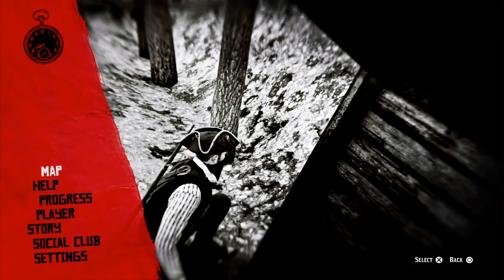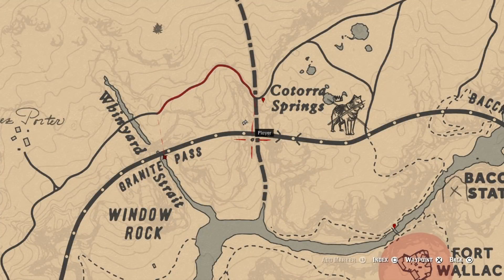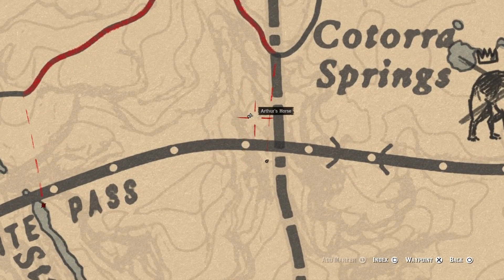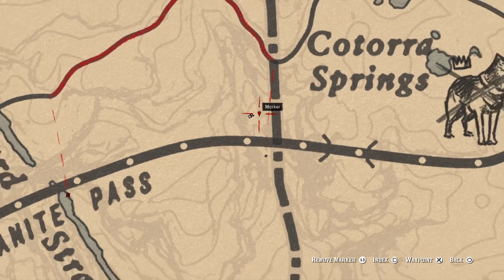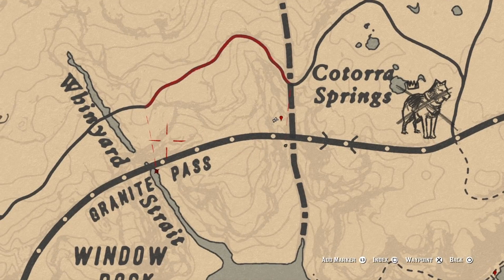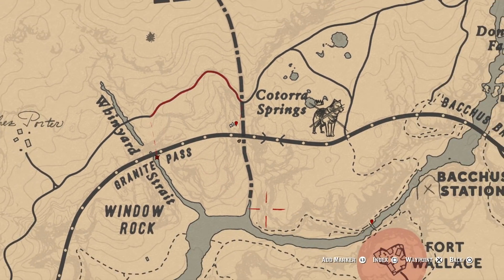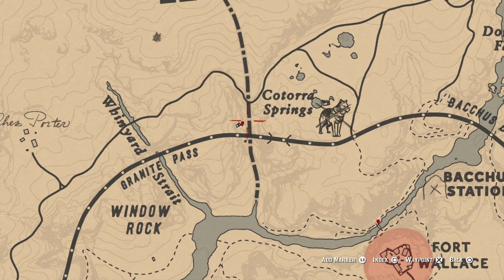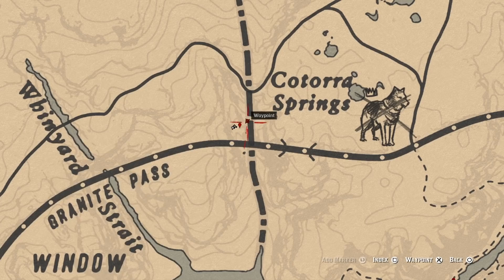This train drove off the railroad tracks off the bridge and crashed, and it is right here outside Tora Springs where the little X is on the map. Also in this general location there's a little shack as well that has a nugget inside of it, as well as a couple other things you can pick up while you're out here. So it's right by Granite Pass and Tora Springs — this is the section that we're looking for.